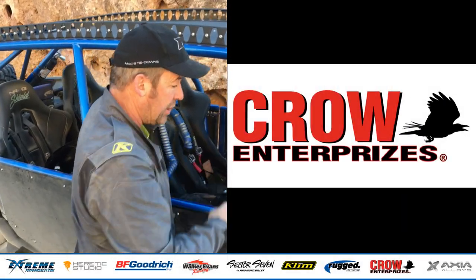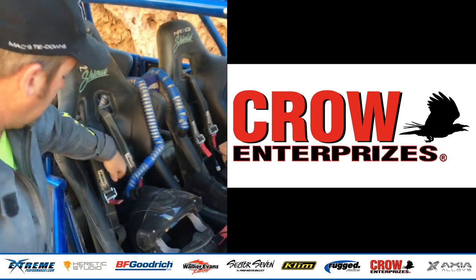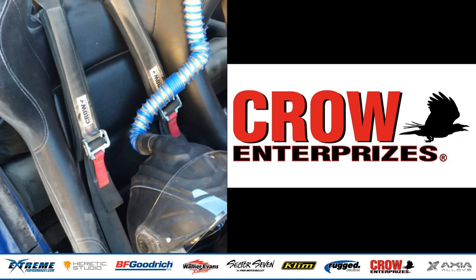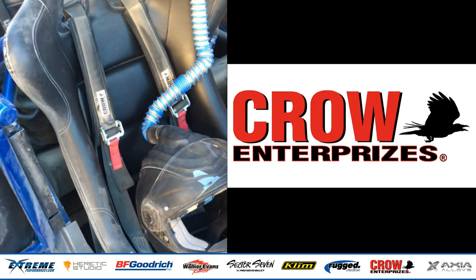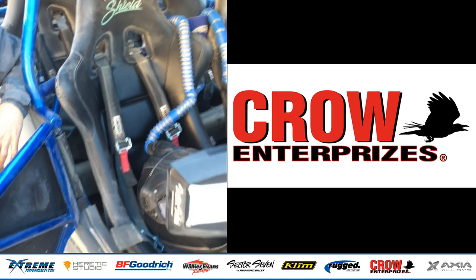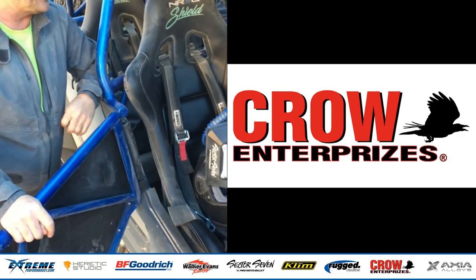Crow harnesses are found in all four seat locations in here — a significant upgrade from the stock automotive-style shoulder belt. That is perhaps fine for going to the corner market, but does not offer nearly enough protection out here flying along at high speeds through rough terrain.